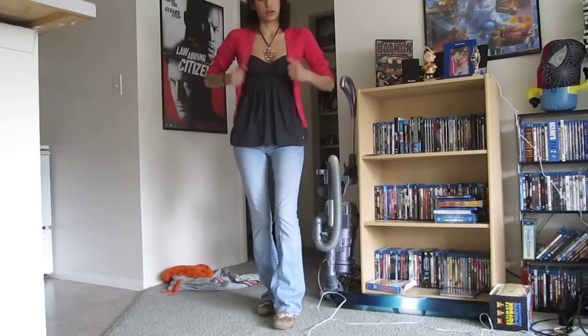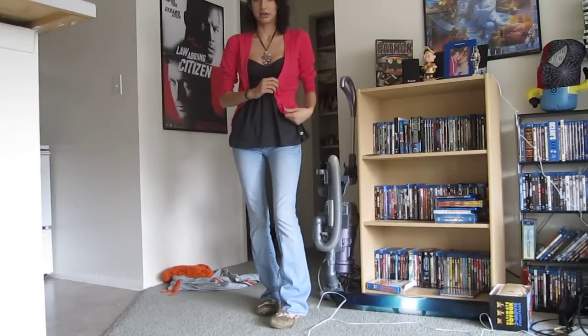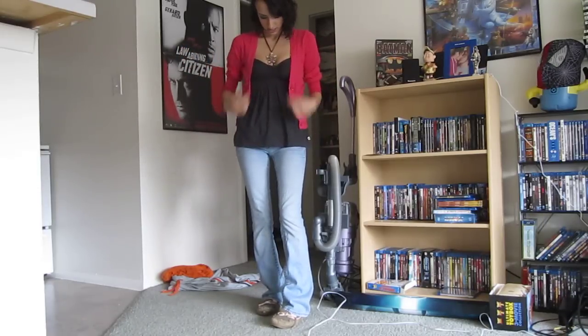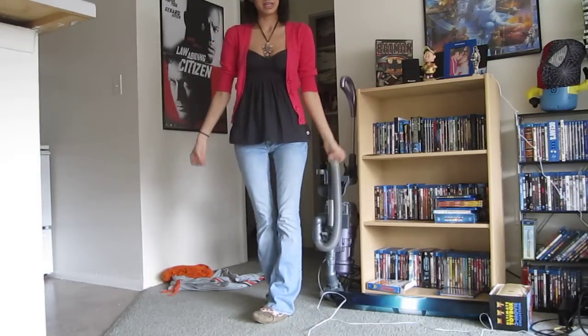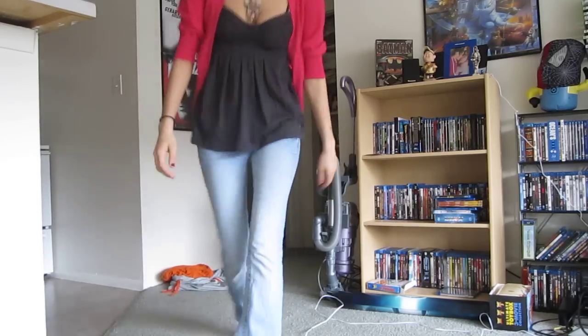I'm also wearing a cardigan over it, which I got from Walmart. I have no idea what the brand is, but it's a super hot pink and it kind of takes the whole thing and puts it into one. So here is what it looks like. I hope you guys enjoyed and I will see you in my next video. Thanks for watching.